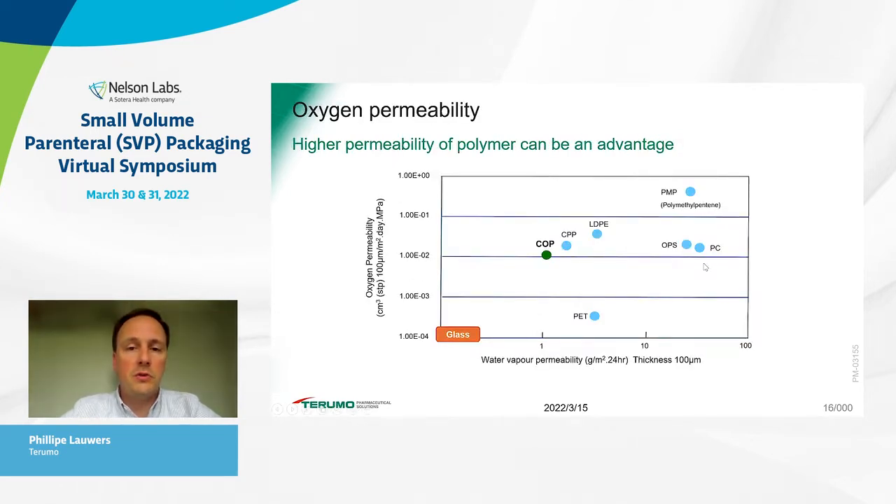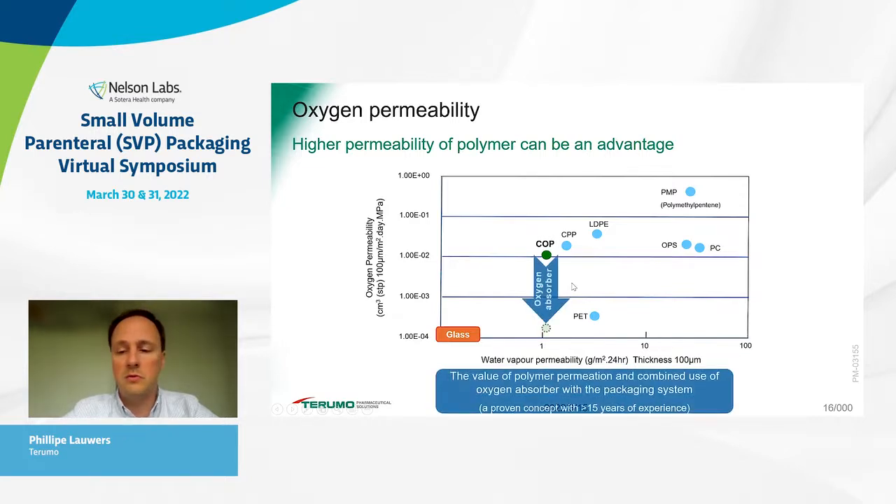It is generally understood that a plastic polymer material is lower in performance compared to traditional glass primary containers because of higher water vapor transmission rates and oxygen transmission rates. If we focus specifically on oxygen barriers, one technology we have successfully used for over 15 years in the Japanese market is oxygen scavengers, which really helps to significantly improve the gas barrier properties.